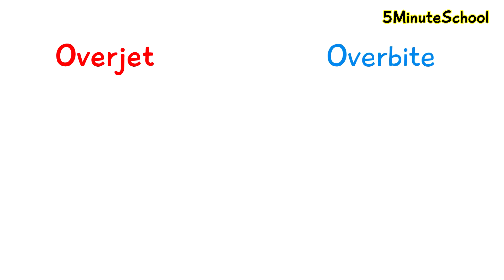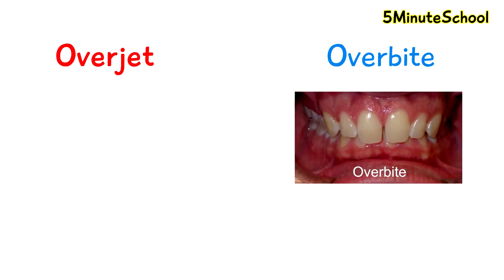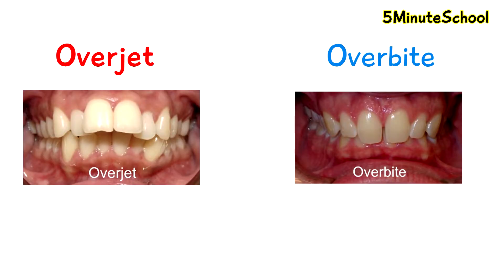In today's video we're going to be talking about the differences between overbite and overjet. Overbite and overjet are both two types of dental problems which can occur by the way your front teeth close together. The purpose of this video is to explain the differences between the two, potential causes and some possible treatment options.